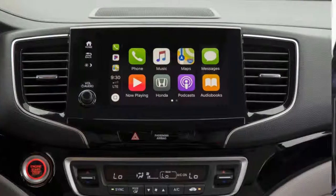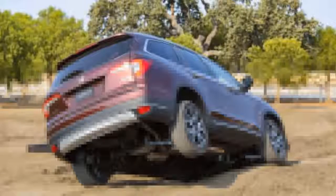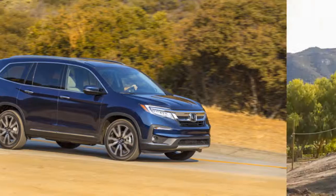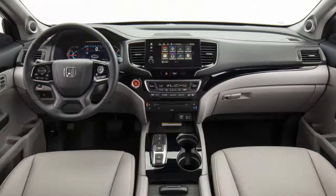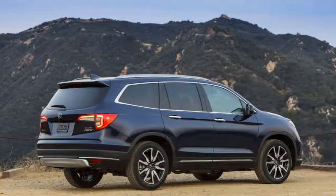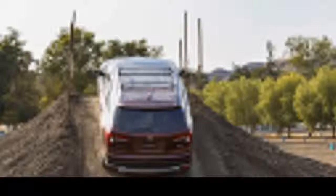Whether trimmed as an LX, EX-L, Touring, or Elite, with seven or eight seats, the Pilot uses a luxury-grade 280-horsepower V6. LX and EX-L trims use a six-speed automatic, while Touring and Elite use a recalibrated nine-speed automatic. Front-wheel drive is standard; all-wheel drive is a $1,900 option. There's no hybrid powertrain, and all versions are rated at 21–22 mpg combined.